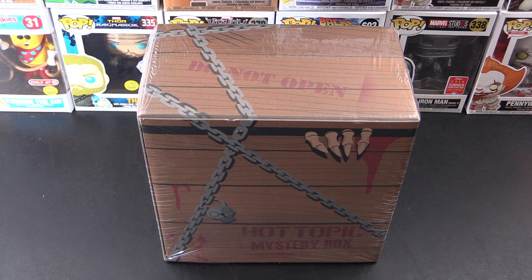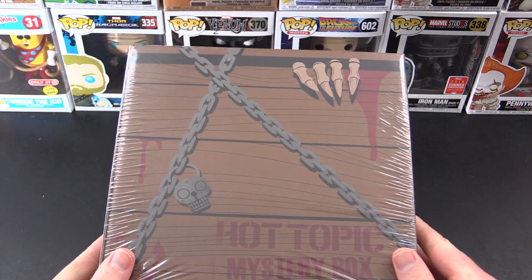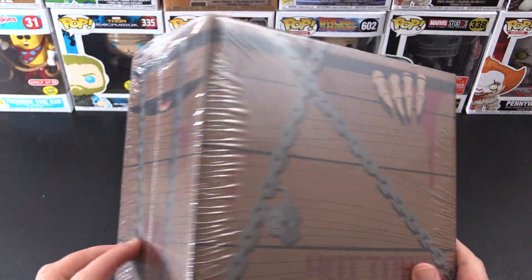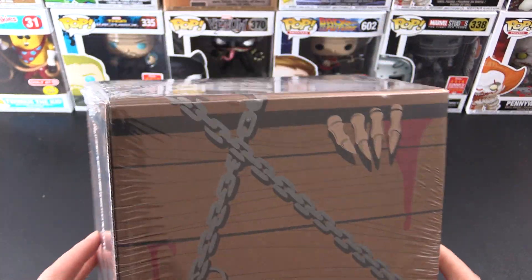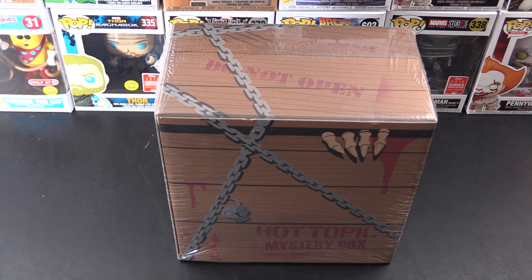Hey there Funko fans, today we're going to crack open the Hot Topic Mystery Box. This is the horror themed box, just came out today and I had to rush over there to get it. There's some cool stuff in here, including possibly finding a chase pop.